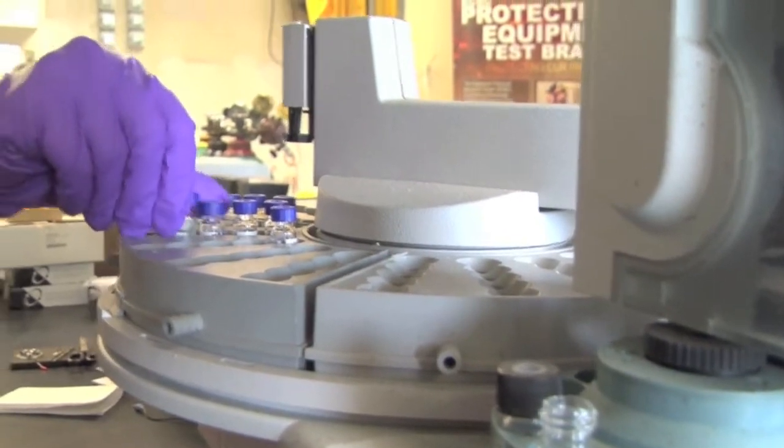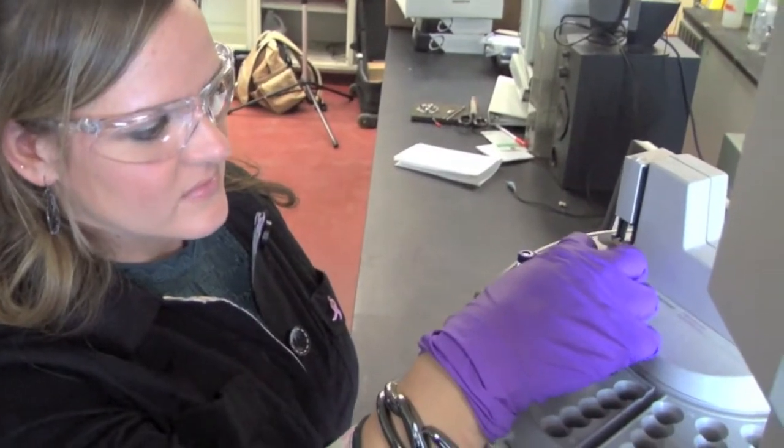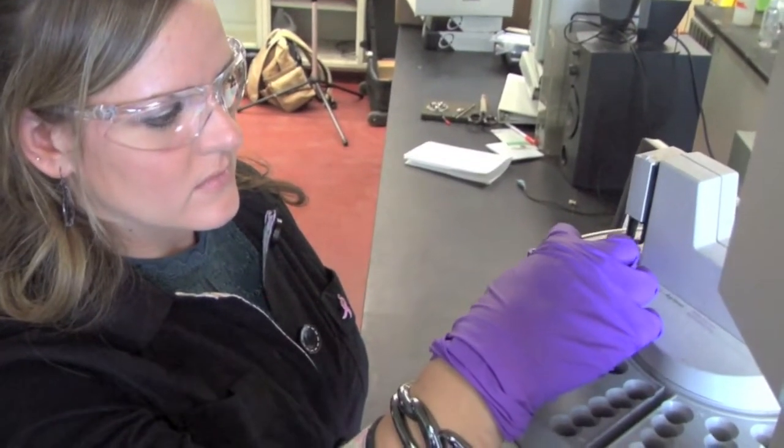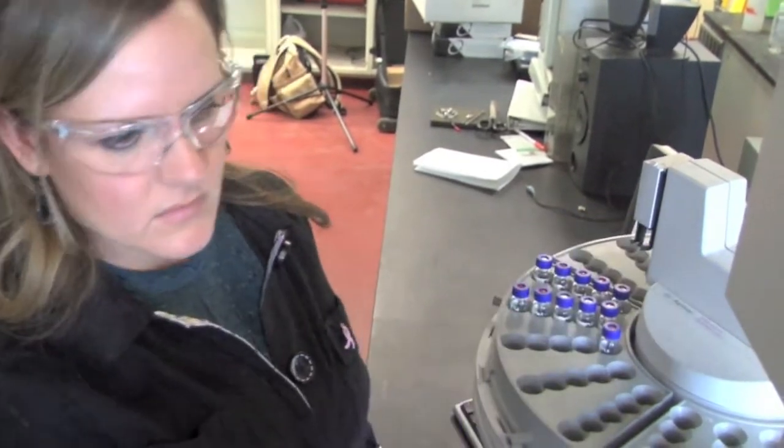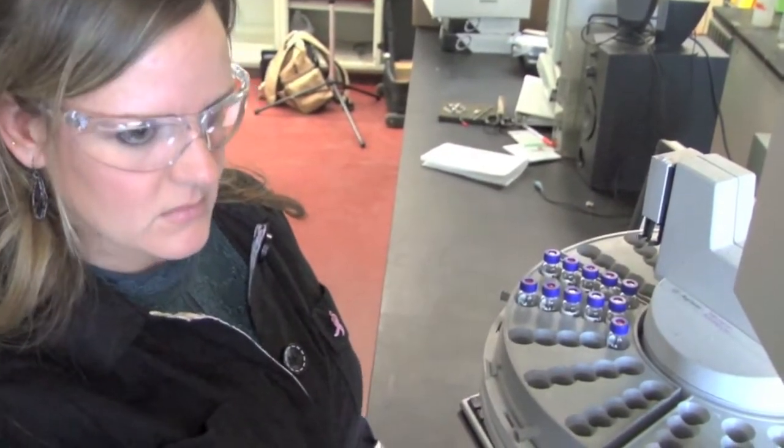The protective equipment test branch is part of the engineering division. We do a lot of routine testing, and all of the routine testing — the methods and the instruments to get there — have been designed by the research and technology, or research and development team. We work a lot hands-on, side-by-side with them. Once they perfect a method or instrumentation, they pass it off to us, and they start developing new things.